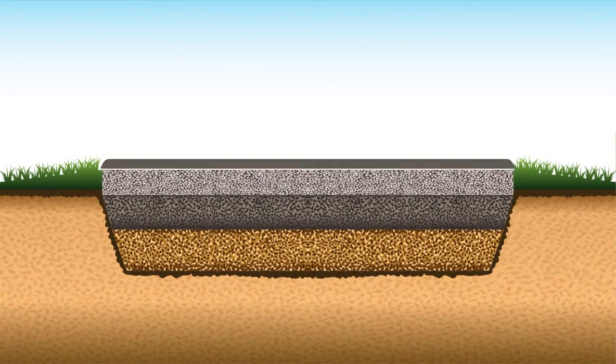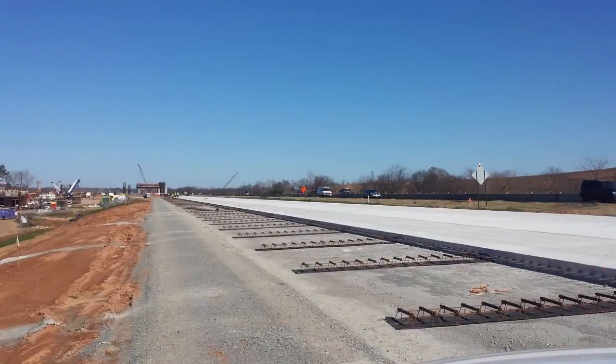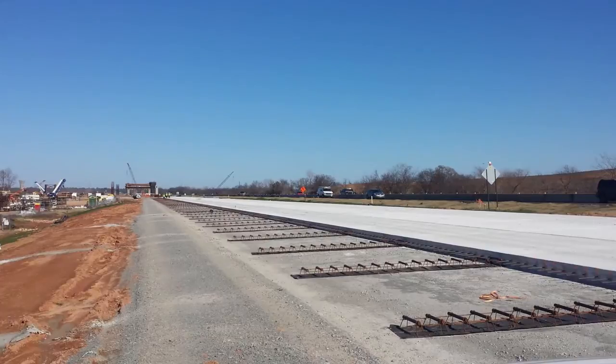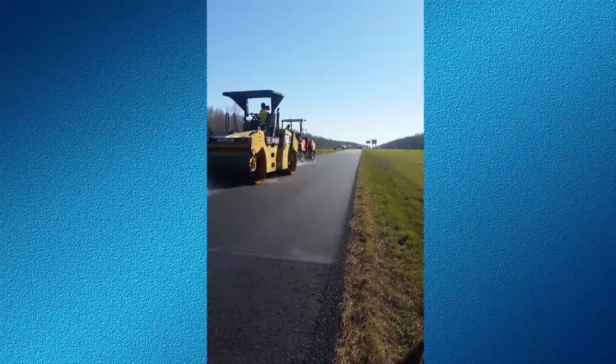The wearing course or surface could be anywhere from four inches to over a foot depending upon the roadway and expected volumes of traffic, and can be made of Portland cement concrete or asphalt.